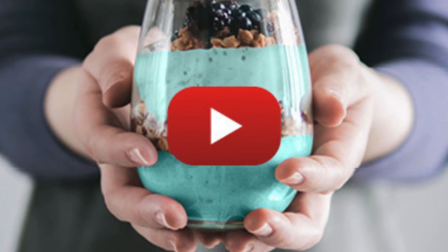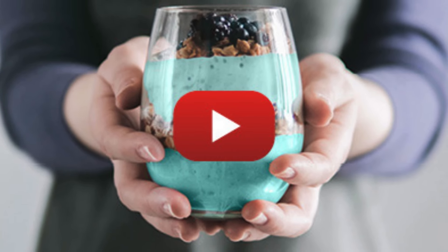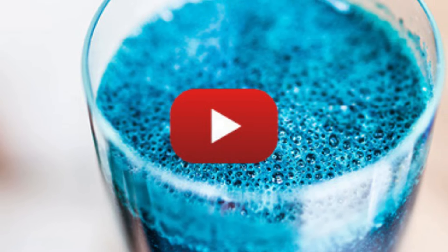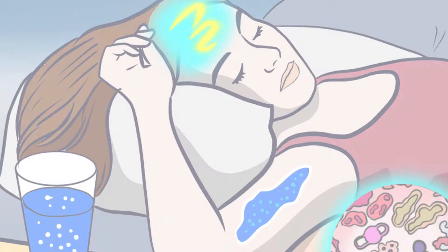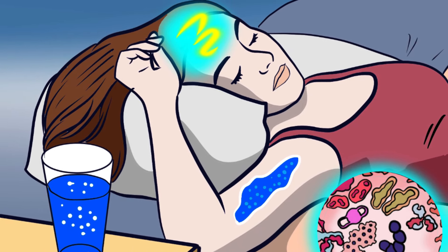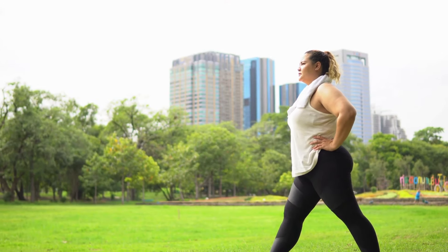The secret lies in the combination of eight carefully selected natural ingredients such as valerian, humulus lupulus, spirulina, among others. This powerful team aims not only for weight loss but also promotes a healthy inflammatory response, improves sleep, and provides more energy and focus.